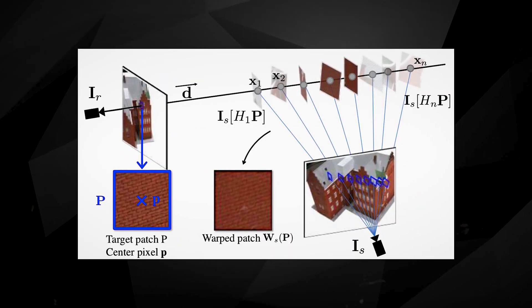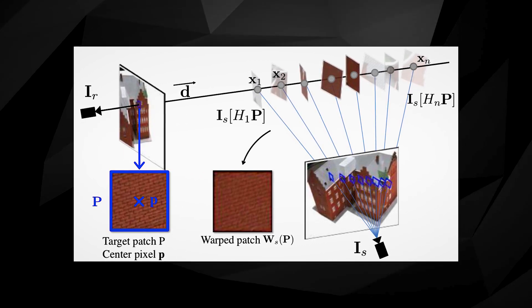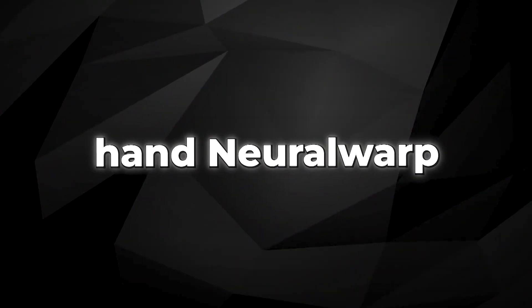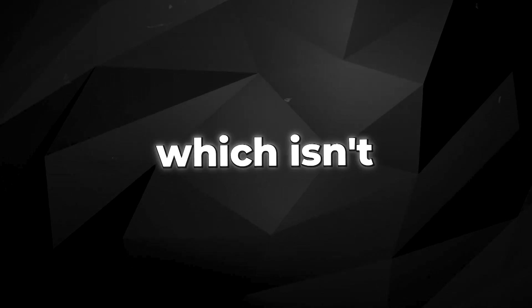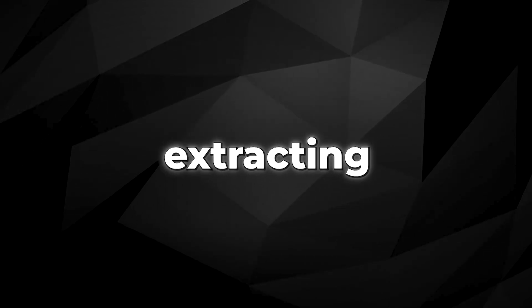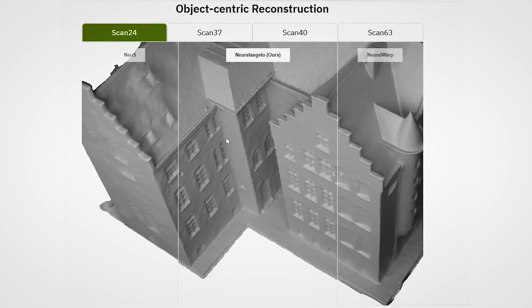With NeuralAngelo, we can clearly see the individual bricks on the roof and the distinct pieces of material separating the windows. NeuralWarp, on the other hand, presents a smooth surface without much identifiable information, which isn't ideal for extracting 3D data from a scene. NeuralAngelo stands out as the only software that captures these fine details.